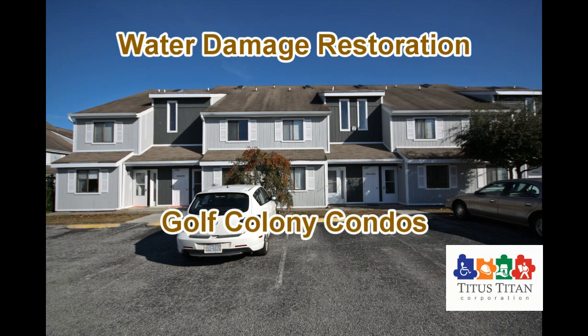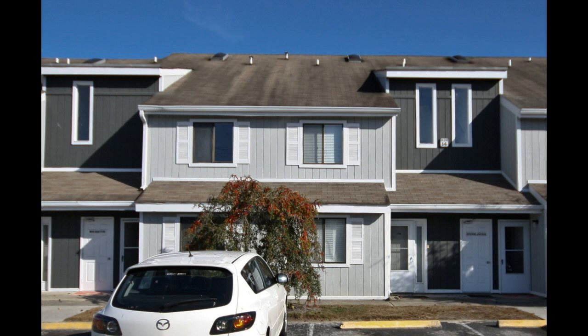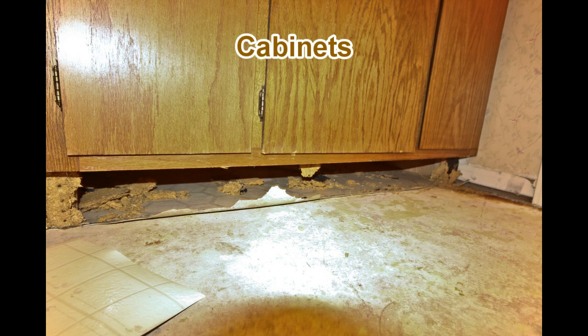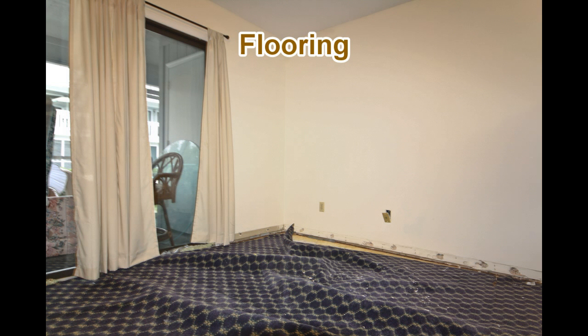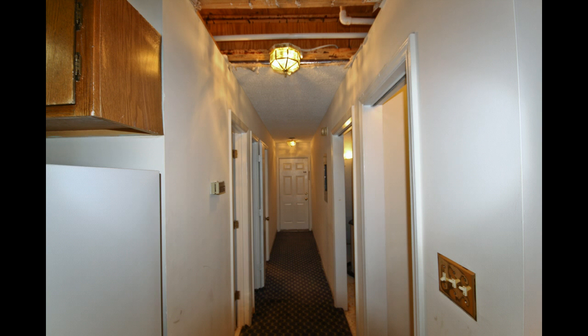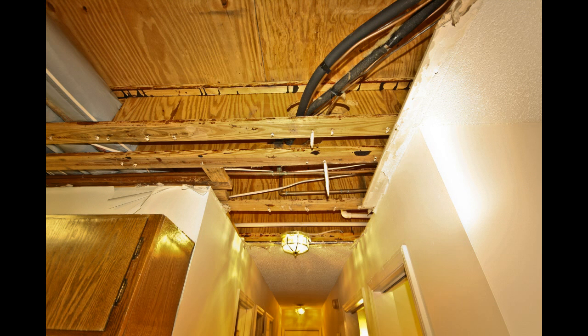A defective washing machine on the second floor of this condo not only damaged that unit, it also damaged four other units on the first floor. The disaster affected cabinetry, floorings, and ceilings. As soon as you walk down the hallways, the damage is evident.